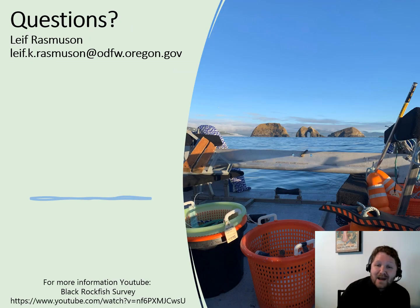I hope I can come back in the future and tell you more about what the data shows — we just finished this. My email is at the top if you have any questions. And if you want a really cool look at the boat and what we did, go on YouTube and search 'Black Rockfish survey' to see a walkthrough I did with some of our information officers. Thank you very much.